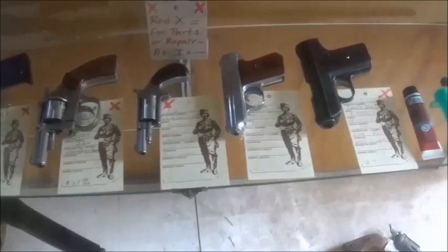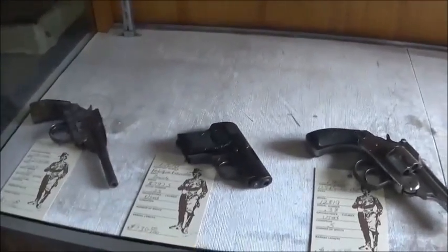And in this case, we have some parts and repair firearms. Some people like to buy them cheap and fix them up themselves. And down here, we have some antiques and collectibles.